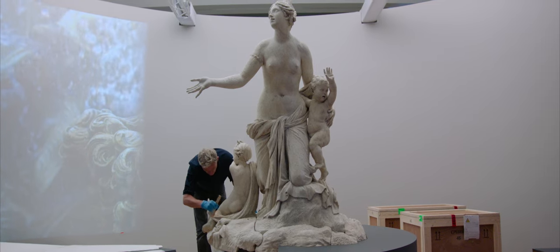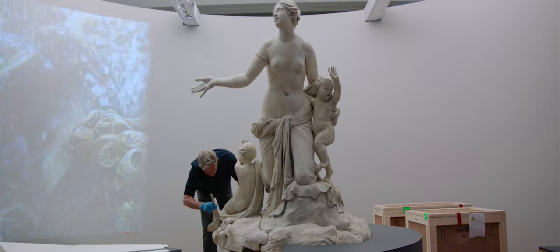It's on an enormous scale. This is the sculpture commissioned by Louis XIV. Latona has been recently restored, and it's really one of the most important sculptures from the grounds of Versailles.